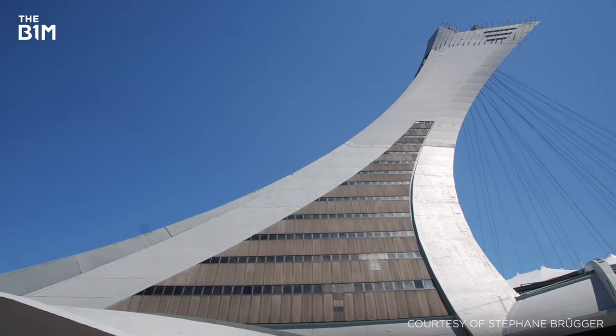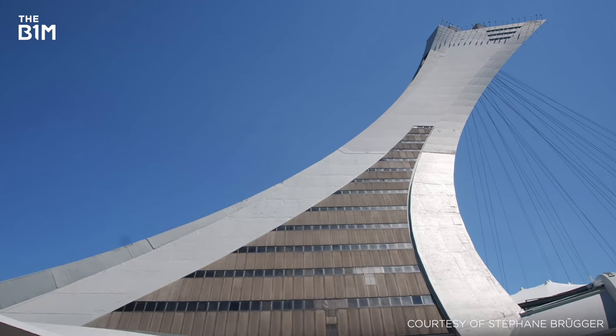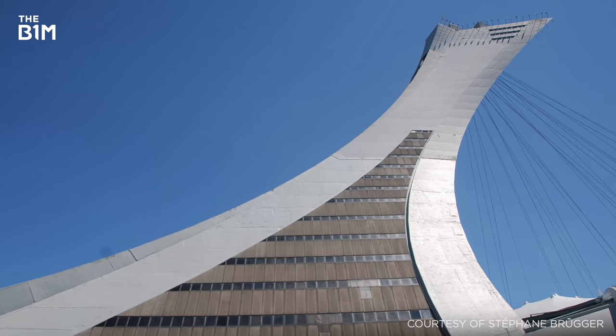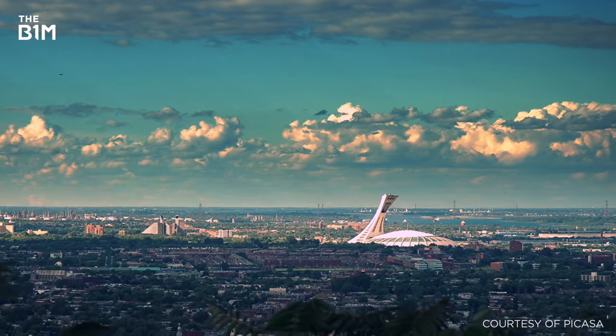Originally planned to be built entirely with concrete, when construction recommenced after the Games it was revealed that the tower would, in fact, be too heavy to support itself if concrete was used as the primary building material. In light of this setback, steel was used to construct the remainder of the tower.